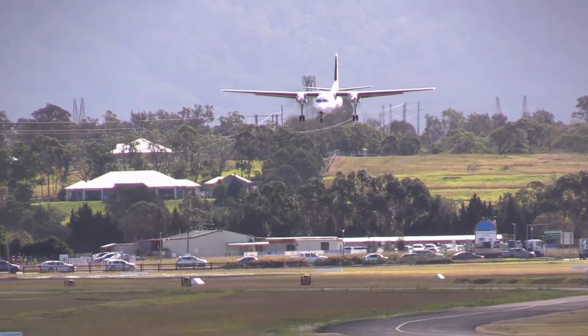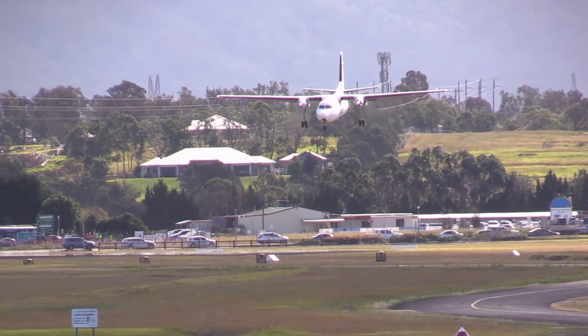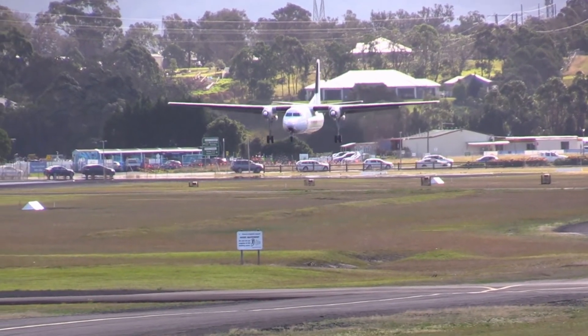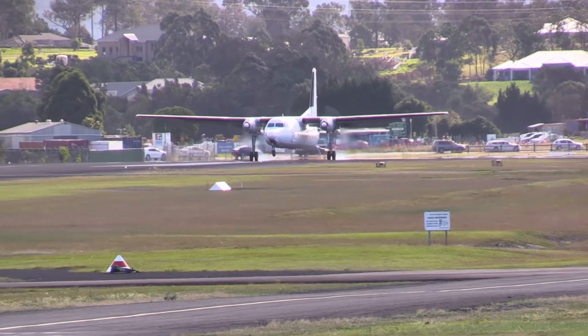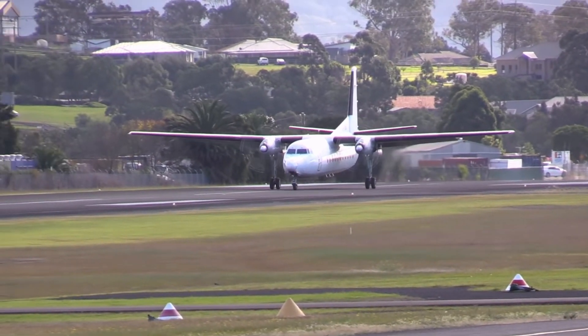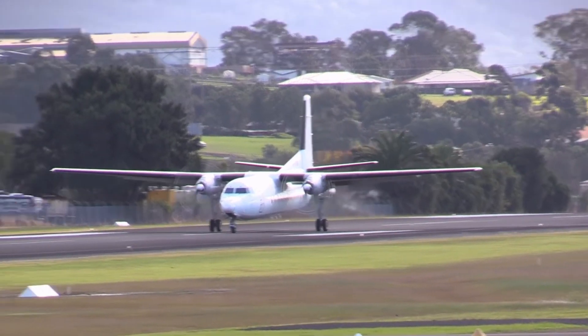At the same time, there was a growing demand for regional air travel in the United States. People wanted to fly between smaller cities and towns, but there were few planes available that could do the job effectively. The airlines needed a new type of aircraft that could carry passengers and cargo on short-haul routes, with low operating costs and high reliability.